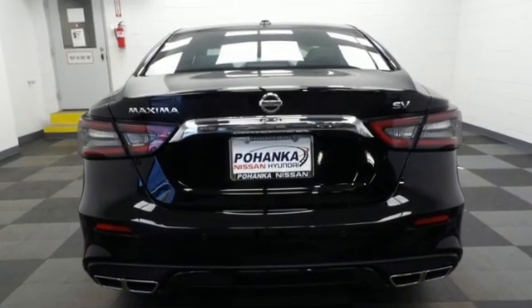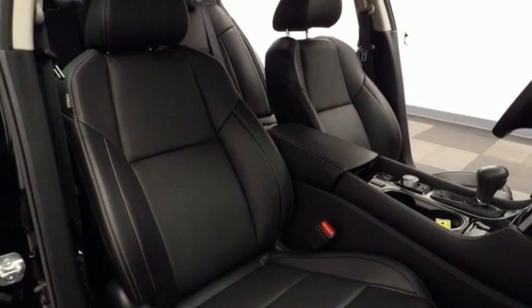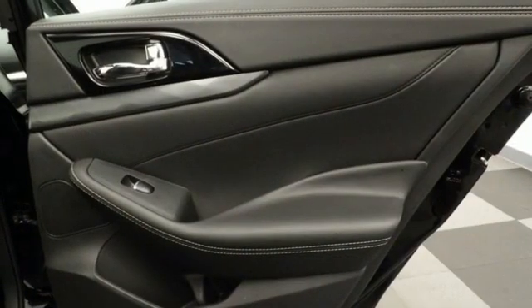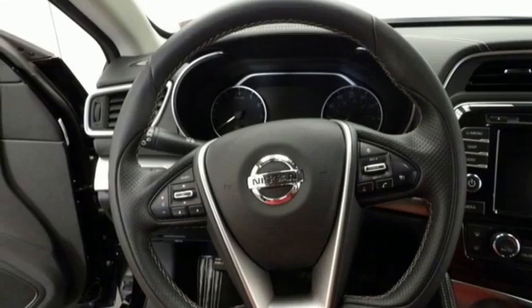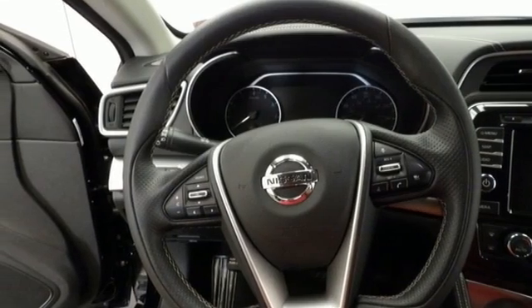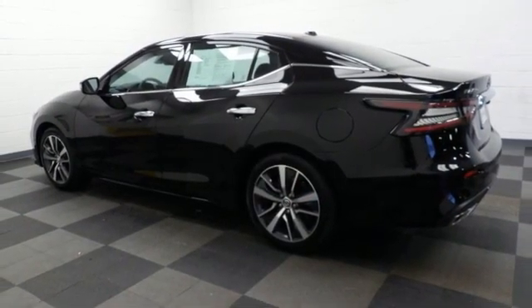Streaming audio, remote engine start, front heated leather bucket seats, rear parking sensors, doors and push-button start proximity key, dual zone climate control, V6 engine, aluminum wheels, gas pressurized shocks, and integrated navigation system.